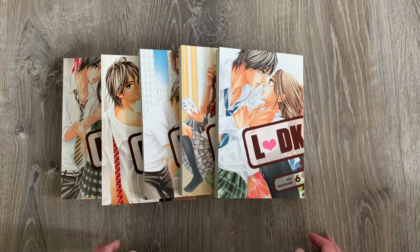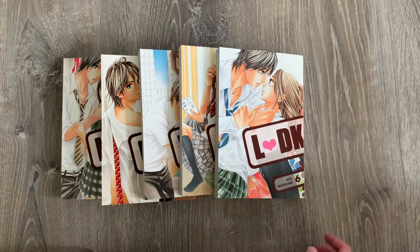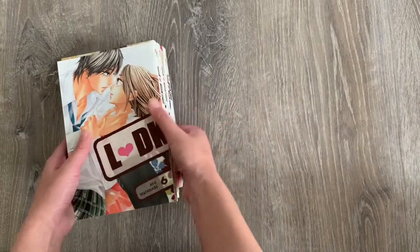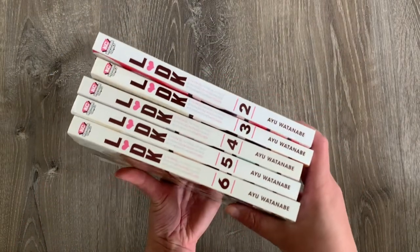I watched the live-action movies for this series and Kento Yamazaki as the lead was just wow, so cool. I'm very happy to have this in my collection. This is probably one of my favorite cohabitation high school romance shoujo series. I think another cohabitation series I really enjoy is Good Morning Call — that's probably my favorite cohabitation, but LDK is a very close second.